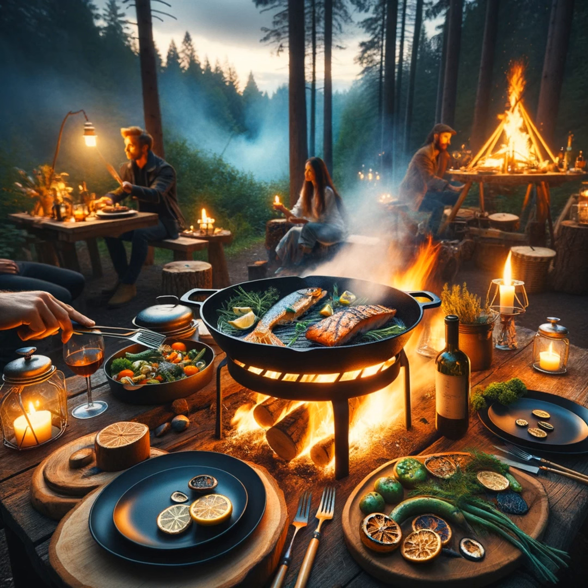Recipe 1: Campfire Cioppino — A Seafood Symphony. Forget the hot dogs and marshmallows. We're diving deep into the ocean's bounty with a rustic yet refined campfire cioppino. This hearty seafood stew, brimming with fresh shrimp, clams, and whatever catch you can lay your hands on, simmers in a tomato and wine broth infused with a medley of herbs. Serve with a side of crusty, fire-toasted bread to soak up the flavorful broth, and you've got a campfire feast that's both comforting and elegant.